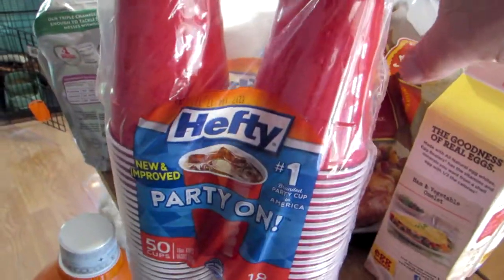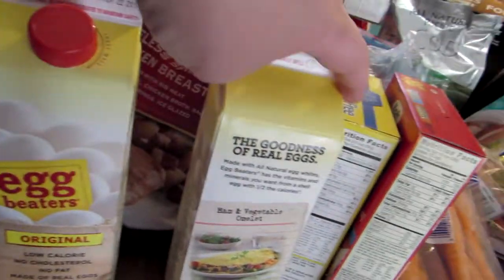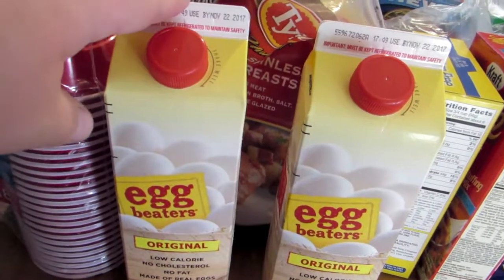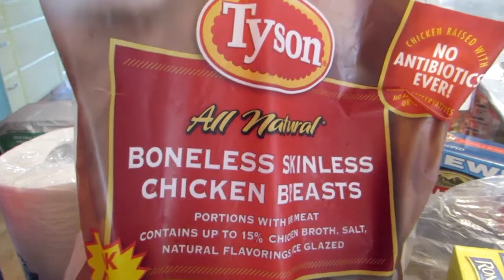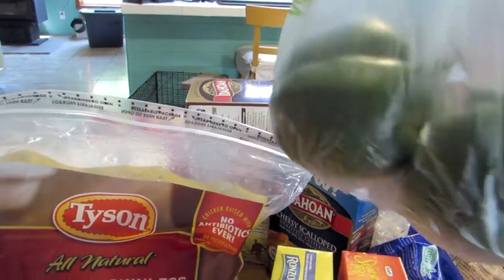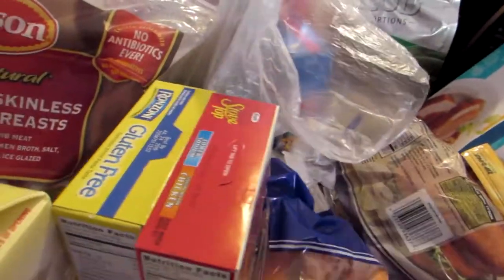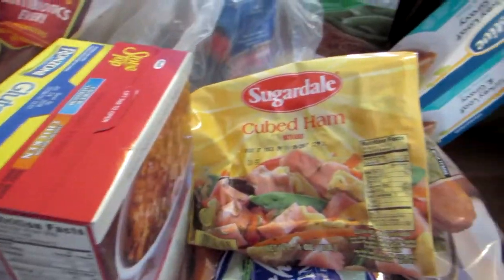We got a package of the Hefty plastic cups. Two containers of egg beaters — this is one thing that we know is considerably cheaper at Walmart than Kroger, so that's one of the reasons we did go to Walmart this month. And then we got two packages of boneless skinless chicken breasts. Yes, we eat a lot of chicken in our family — it's one of our favorite meals. And for cooking, I'm probably going to make some fajitas this month. I already have the seasoning, so I picked up a couple of green peppers. I got a package of carrots because I was out of carrots. And for omelets and salads, we did get a package of cubed ham.